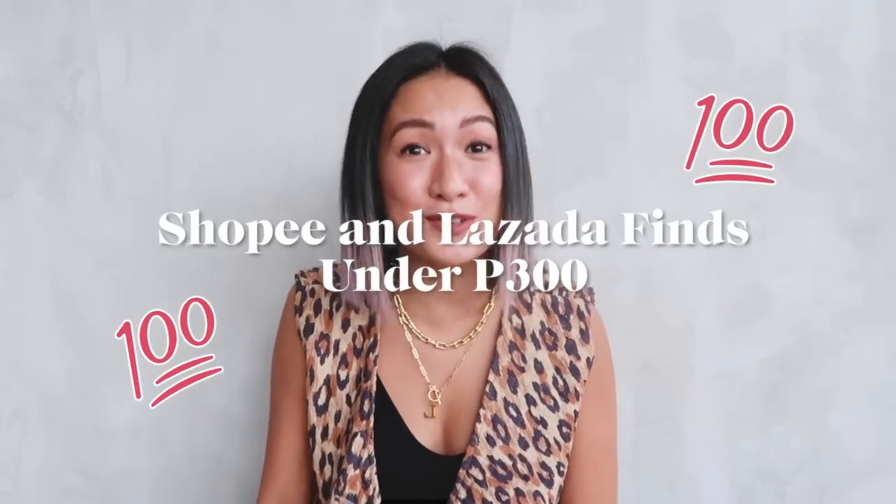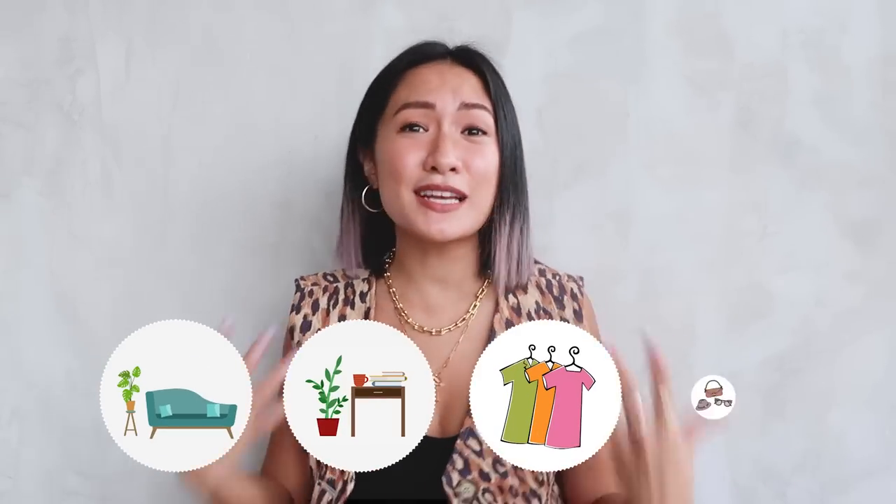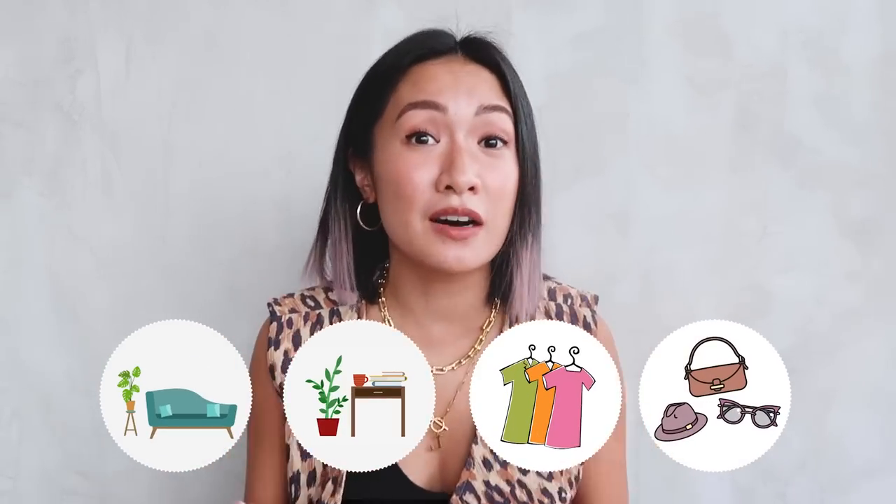Today I'll be sharing with you guys cute and affordable Shopee and Lazada finds that are under 300 pesos — sobrang sulit talaga. And these are home stuff, decors, clothes, and accessories that I feel like you guys will love as well.